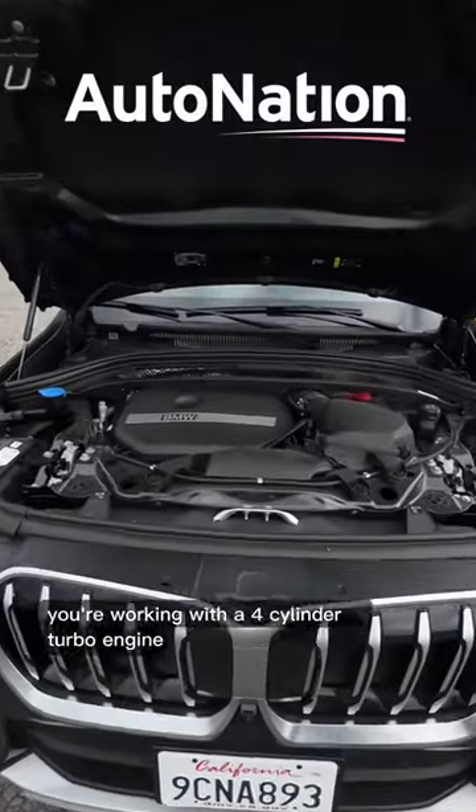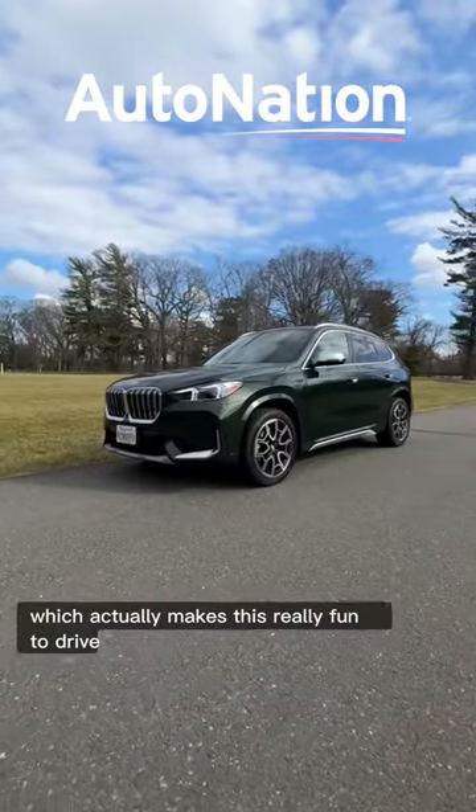Under the hood, you're working with a four-cylinder turbo engine making 241 horsepower, which actually makes this really fun to drive.